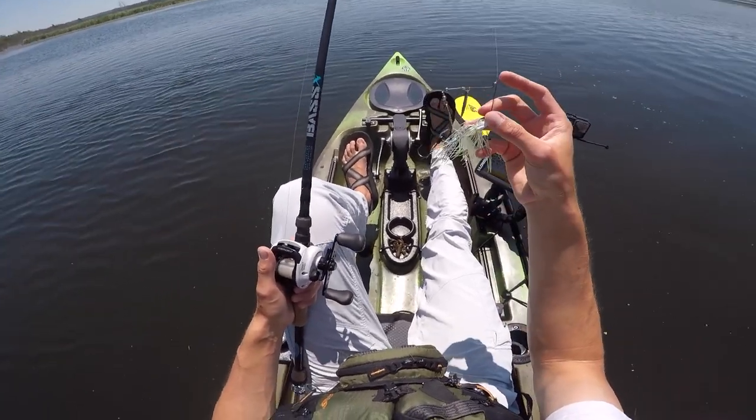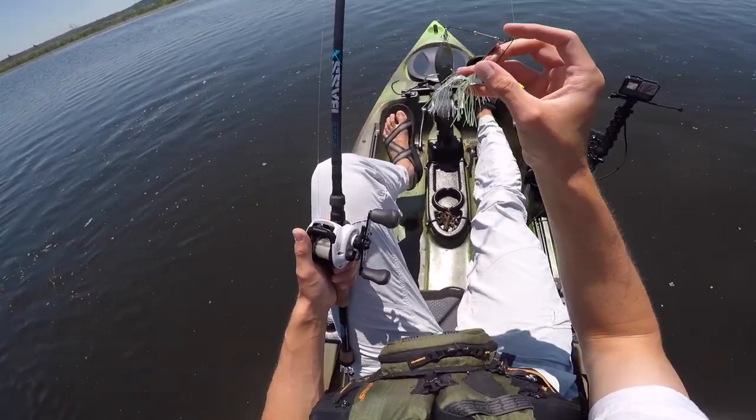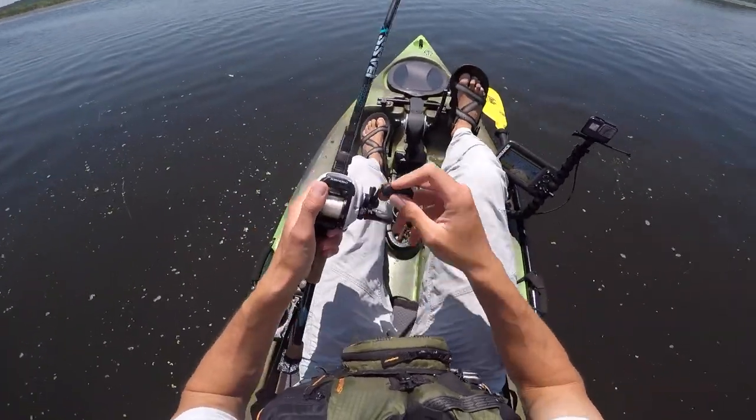I was throwing Texas rigs, Ned rigs, that sort of thing. The thing is the pike is going to absolutely mouth that entire bait, get to the line, and cut it like butter. With a spinnerbait, I kind of feel like they're going to hit the body of the spinnerbait and maybe not get the line. I guess we'll find out.